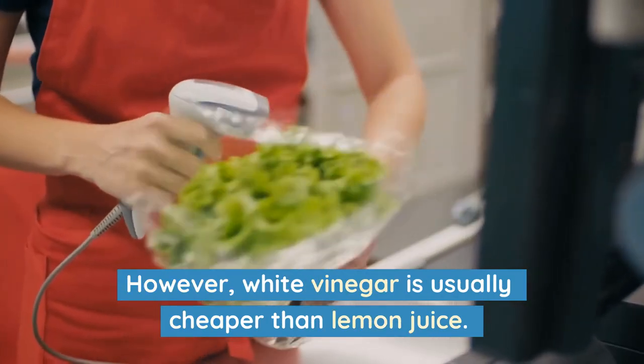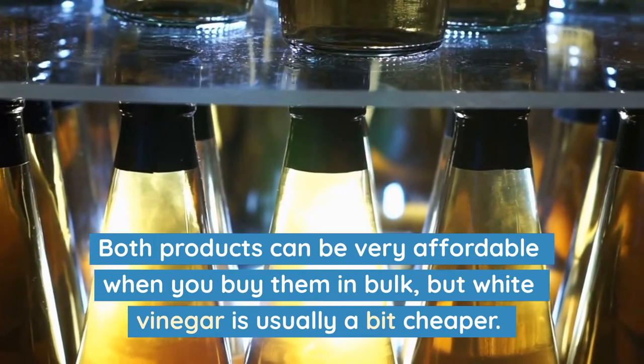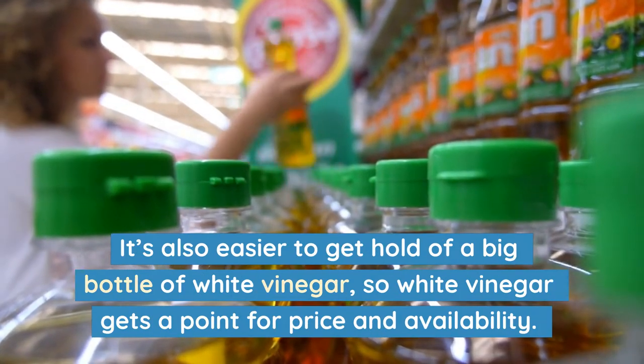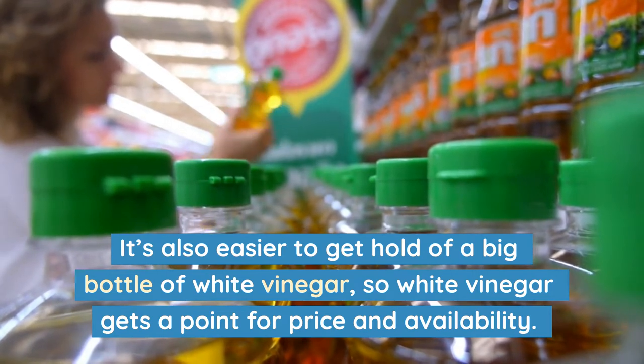White vinegar is usually cheaper than lemon juice. Both products can be very affordable when you buy them in bulk, but white vinegar is usually a bit cheaper. It's also easier to get hold of a big bottle of white vinegar, so white vinegar gets a point for price and availability.